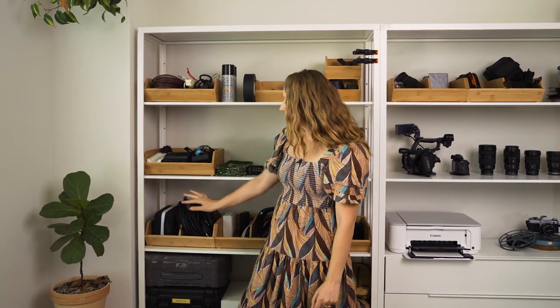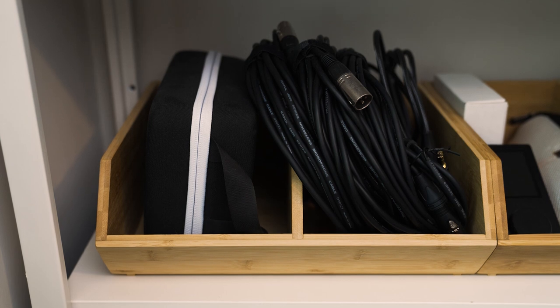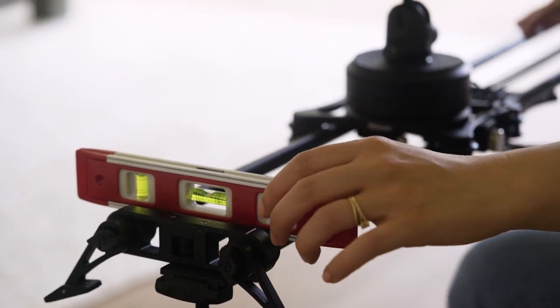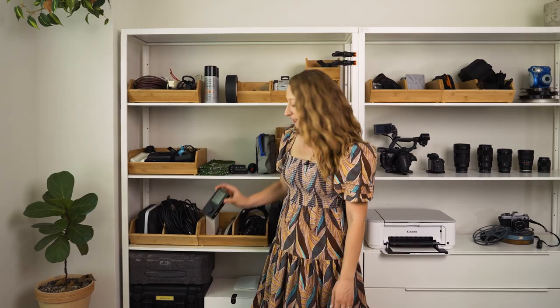On the third shelf here we have an external monitor, all of the audio cords we use — XLR cords, quarter-inch — in lots of different lengths. We have our slider equipment, a level because keeping a slider level is super important, various cords in this little baggie, and a remote for our slider.